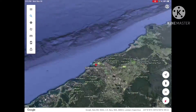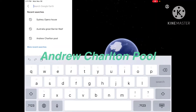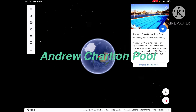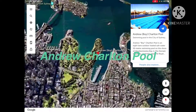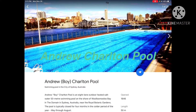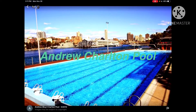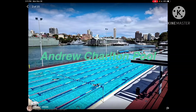The next place is Andrew Charlton Pool. Andrew is a boy, and the pool is an eight-lane outdoor short-water 50-meter swimming pool on the shore of Woolloomooloo Bay in the Domain in Sydney,